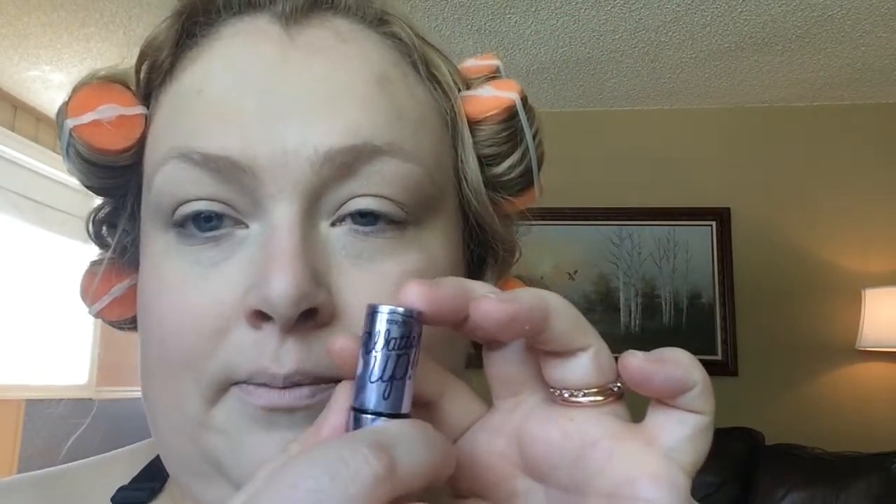And now for some strobing. I'm going to start with this 'What's Up' by Benefit — using a lot of Benefit today. You want to find that C-shape that your eye socket makes and kind of bring this around there, right where the bone is. Then I like to just kind of go in this area in a little triangle, and then I'm going to take my finger and blend that in.